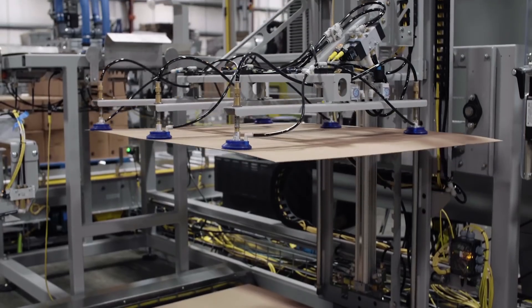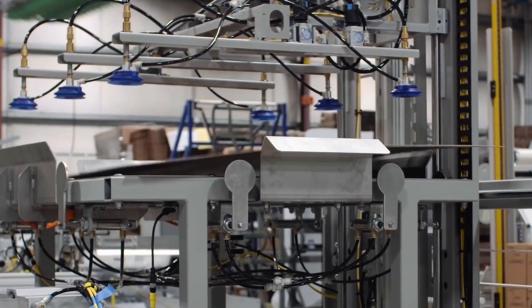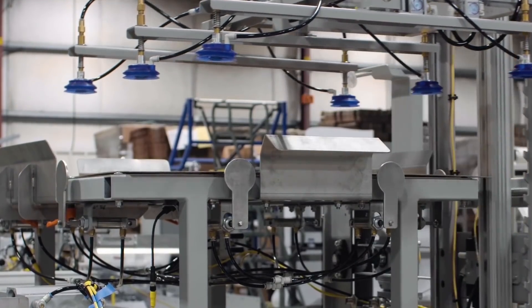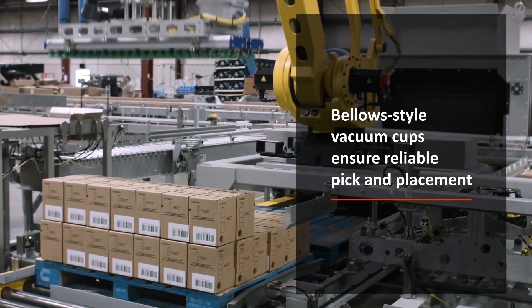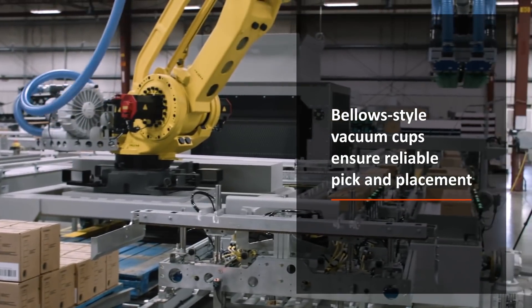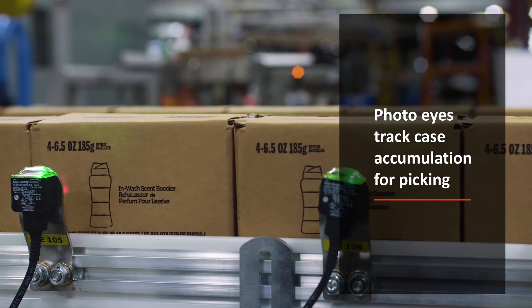Finally, the cases reach the palletizing stage where a Fennec M410IC 185 palletizing robot uses bellows-style vacuum cups to ensure reliable pick and placement. Photo eyes are used to track case accumulation for palletizing.